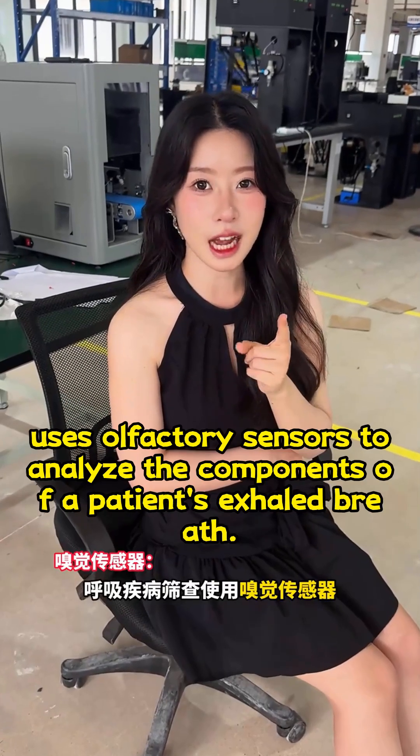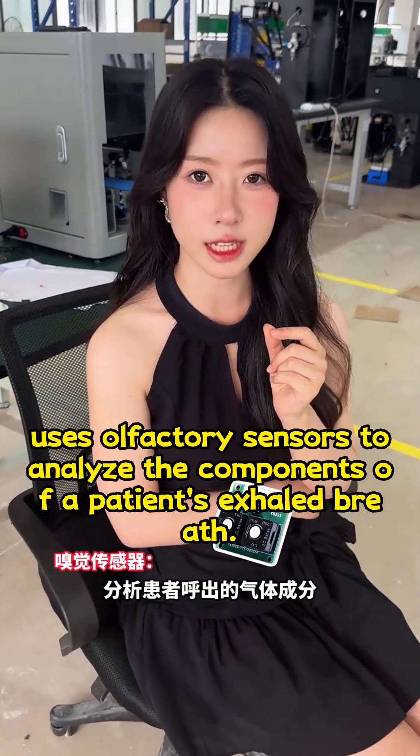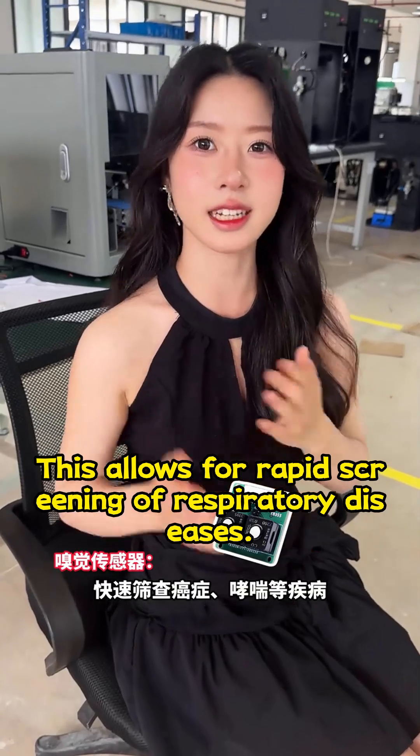Respiratory disease screening uses olfactory sensors to analyze the components of a patient's exhaled breath, allowing for rapid screening of respiratory diseases.